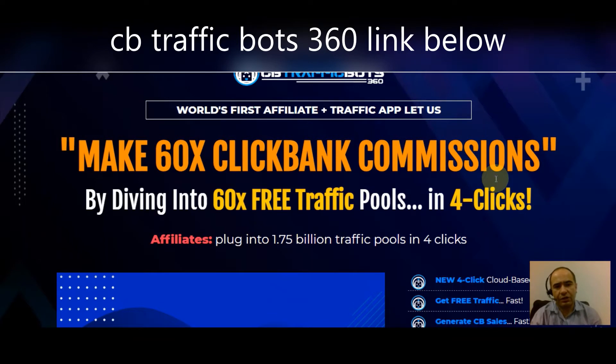Welcome to this CB Traffic Bots 360 review video. If you're excited to find out exactly what the difference is between CB Traffic Bots 360 and the old version, stick around. Give me a thumbs up and if you're brand new to the channel, make sure you hit subscribe — on this channel we look at different things that help you put money in your pocket, and CB Traffic Bots 360 does exactly that.